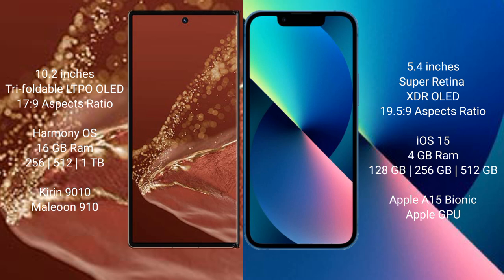Huawei Mate XT Ultimate: 16GB RAM, with 256GB, 512GB, and 1TB internal storage options, powered by the Kirin 9010 processor with an 8-core GPU. iPhone 13 mini: 4GB RAM, with 128GB, 256GB, and 512GB internal storage options, powered by the Apple A15 Bionic processor with an 8-core GPU.